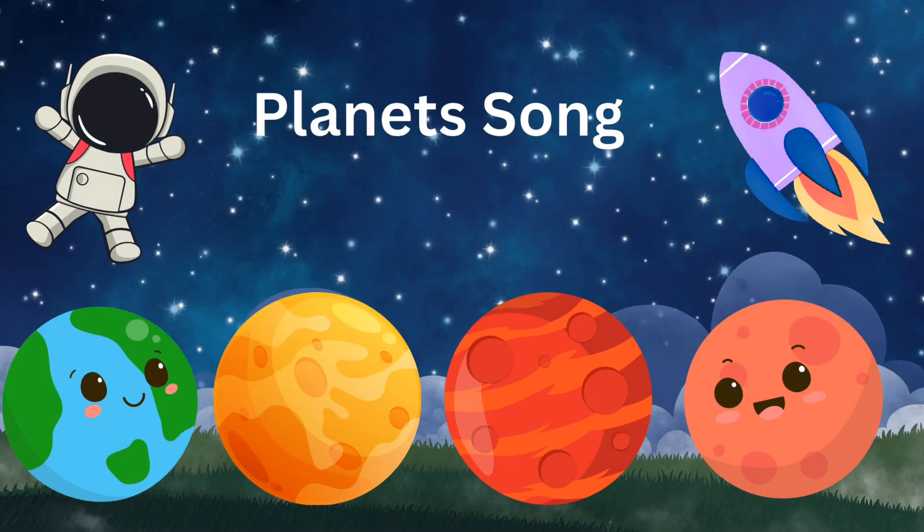Hello, space explorers. Rocket, are you ready to blast off and learn about the amazing solar system?